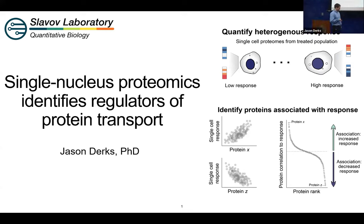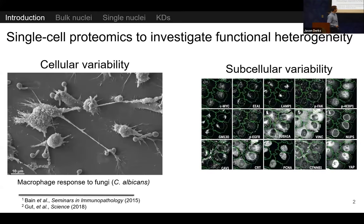Thank you very much for that introduction, really appreciate it. So today I'm going to be discussing this process of basically identifying regulators of protein transport using single-nucleus proteomics. This is a project that started in my first year of a PhD with Professor Slavov. It's been a long journey, and I think it's come to fruition now, and I'm very happy to explain it.